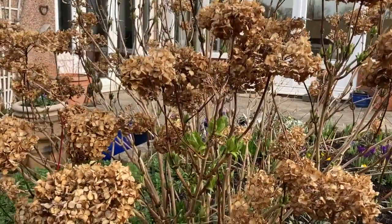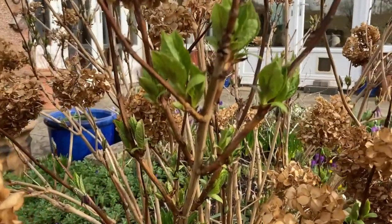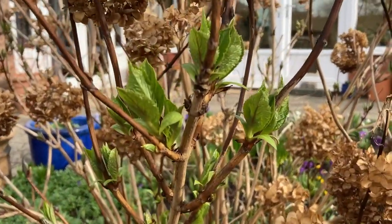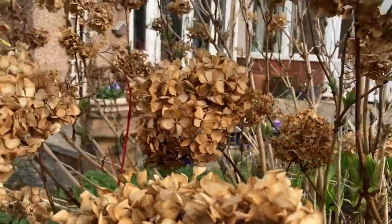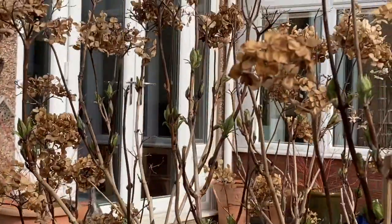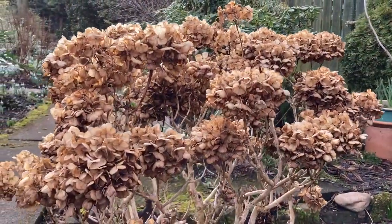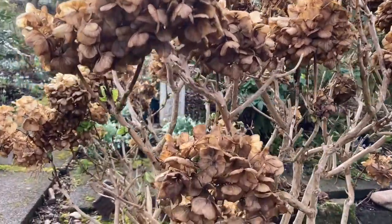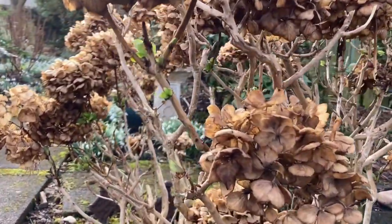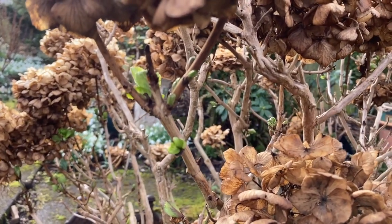These dead hydrangea flower heads do really contribute to the garden looking quite brown and dull in winter, but unfortunately we mustn't touch them yet. The reason is that as soon as you take off these flower heads, the leaves and buds take this as a sign that they have to start growing in earnest. And when the next frost comes — which it undoubtedly will — you will lose all of the new leaves and all of the new buds. It won't kill the plant, but it will delay the flowering significantly. This is a job definitely best left to when the risk of frost is over.